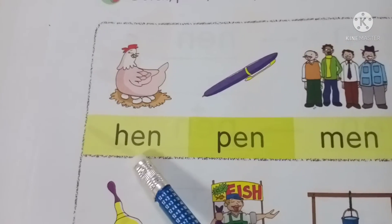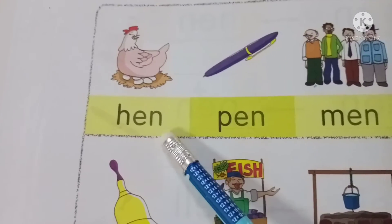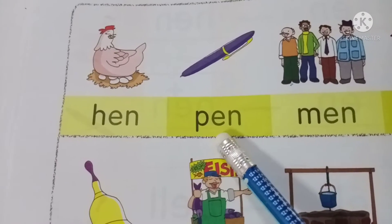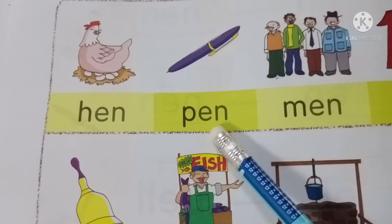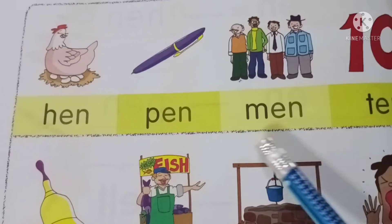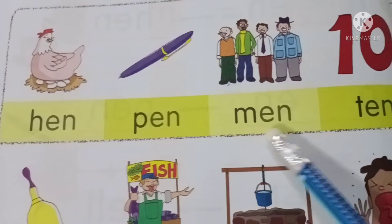H-E-N, HEN. Again, H-E-N, HEN. Next, P-E-N, PEN. Again, P-E-N, PEN. Next, M-E-N, MEN. Again, M-E-N, MEN.